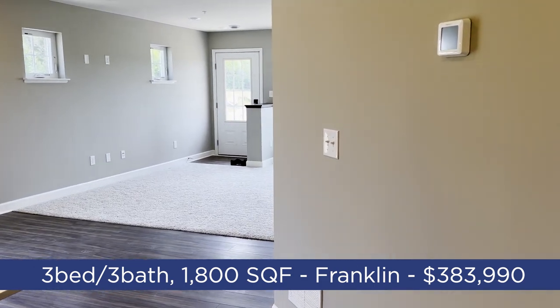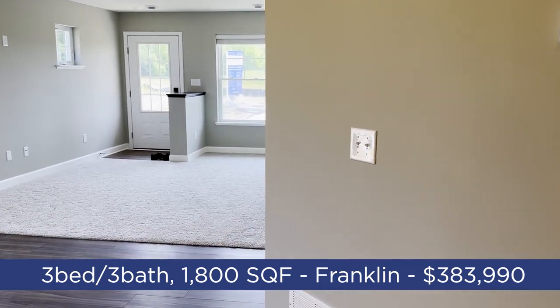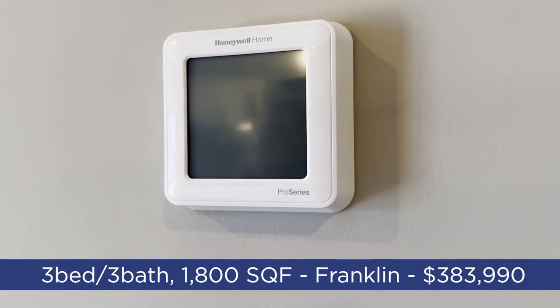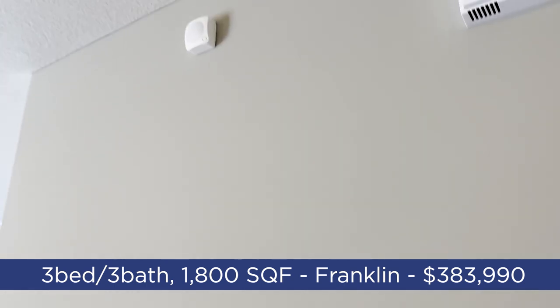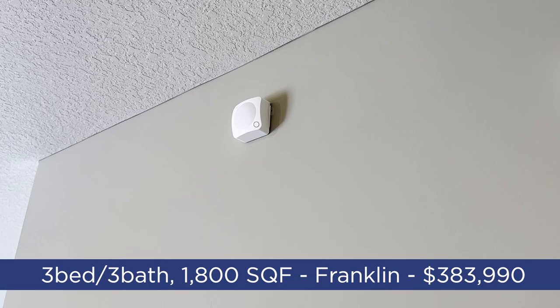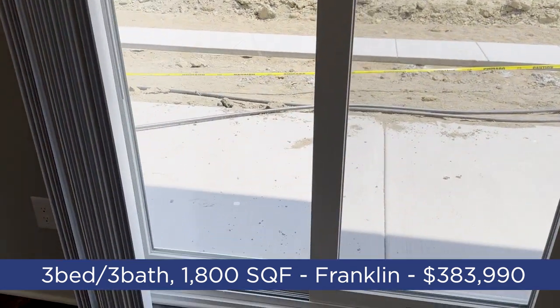This unit has a very typical builder gray color with standard options. We've got a Wi-Fi controlled Honeywell thermostat and a motion-detecting sensor. The unit also has a walkout on the side with a nice patio space.